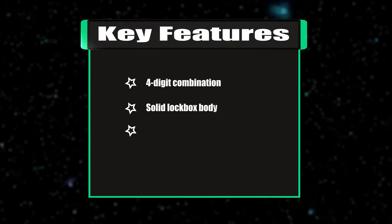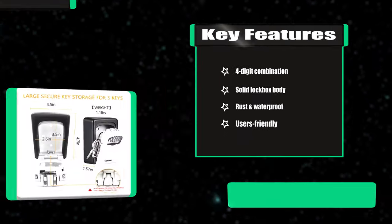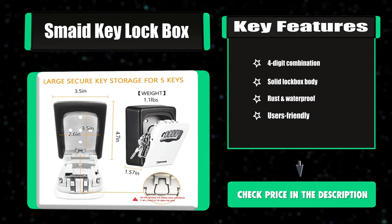Key Features: Four-Digit Combination, Solid Lockbox Body, Rust and Waterproof, User-Friendly.